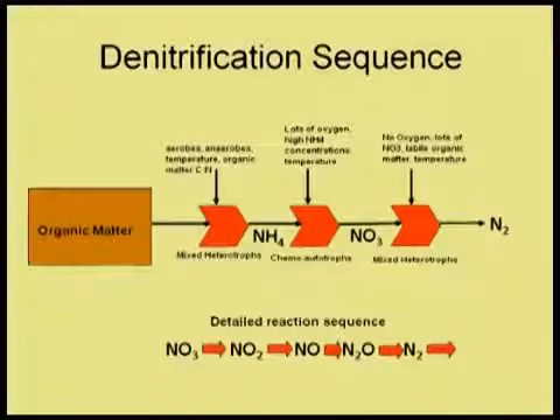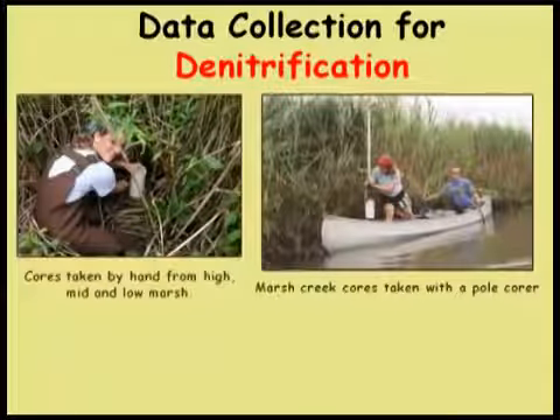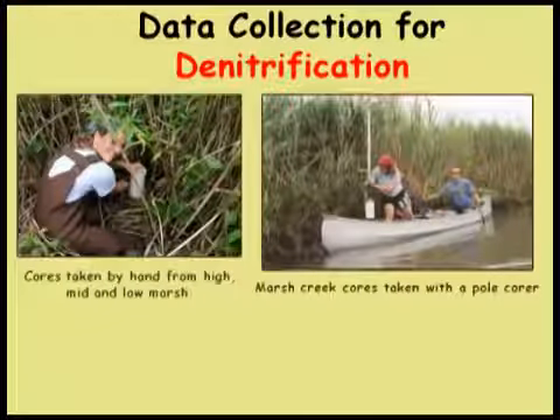Denitrification is a real end sink for nitrogen — it transforms nitrate (NO3) into N2 gas. Nitrate is something plants love; N2 gas is basically biologically inert, so it is a real loss term. We went out all over these marshes and creeks, collected sediment cores, and used the technique to measure denitrification for a year in the tidal fresh and oligohaline marshes.